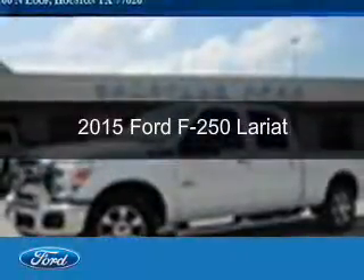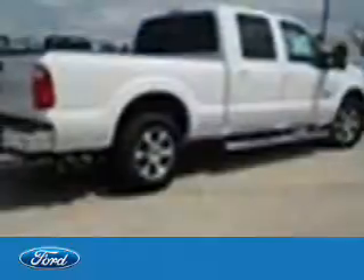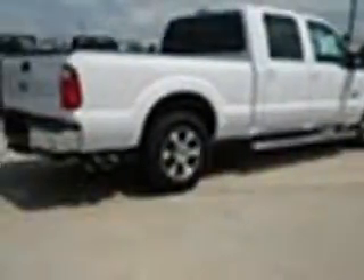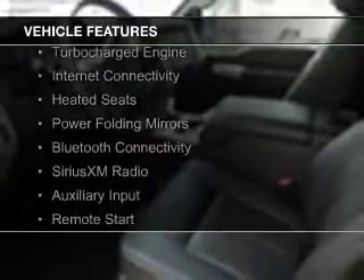This is a new 2015 Ford F-250. It's powered by rear wheel drive, a 6.7 liter 8-cylinder engine, and a 6-speed automatic transmission. The features include a turbocharger,